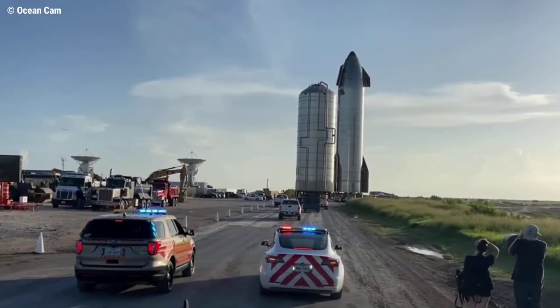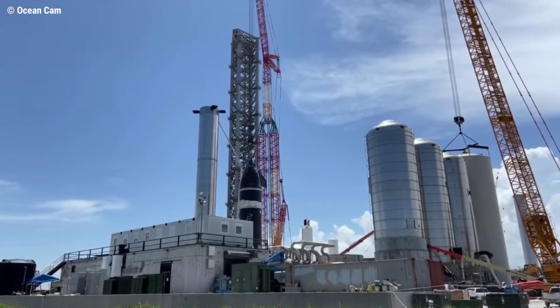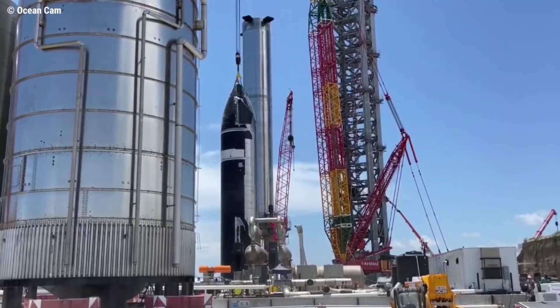After a slight delay, CEO Elon Musk says that SpaceX is now on track to stack a complete Starship prototype on top of a Super Heavy booster for the first time ever, as early as Friday morning.